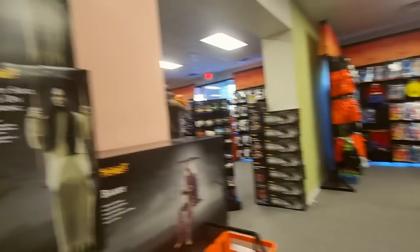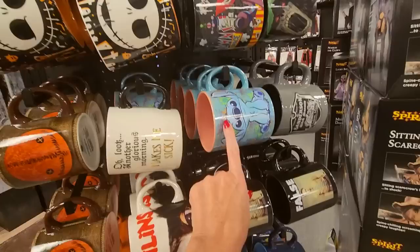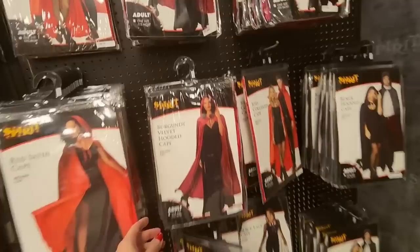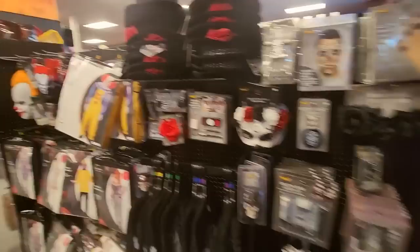Those are the kids' costumes, I think. And we have lots of coffee cups — look at all these: Gremlins, Lilo and Stitch, Nightmare Before Christmas. I was running out of time so I did end up missing some stuff. We have a Sitting Scarecrow, Nozzles the Clown, and some capes over here — a velvet hooded cape, red capes. That's a pretty dress. And now we're back at the front of the store again — yeah, we already saw all this.